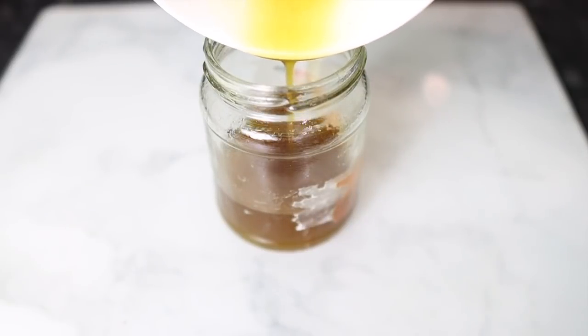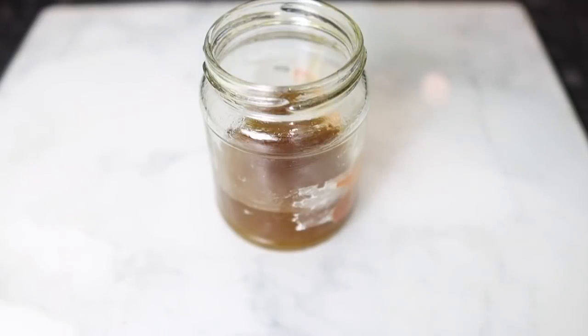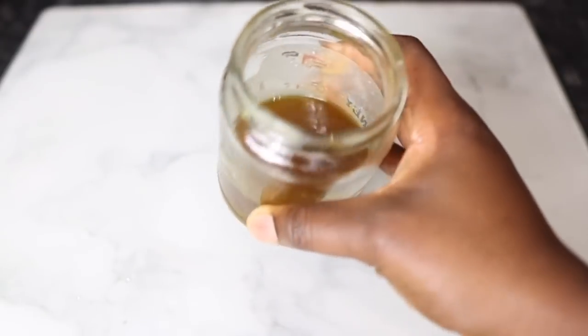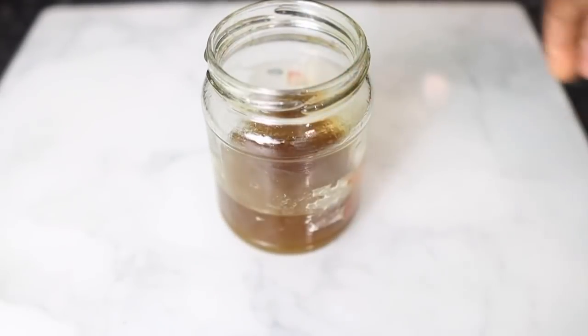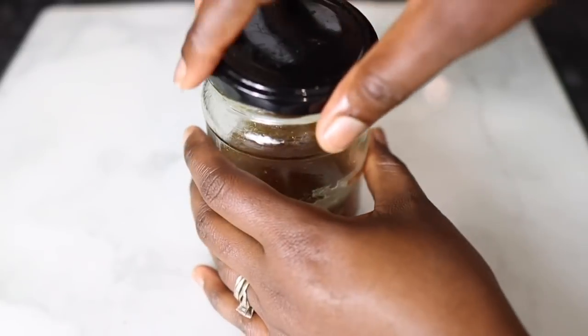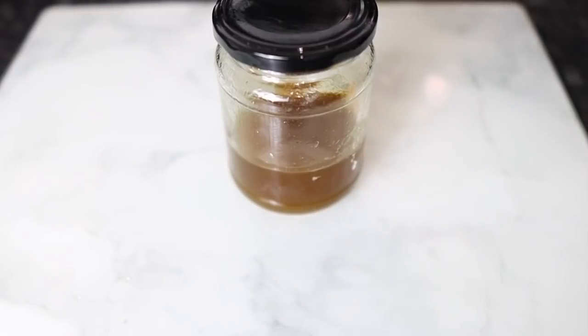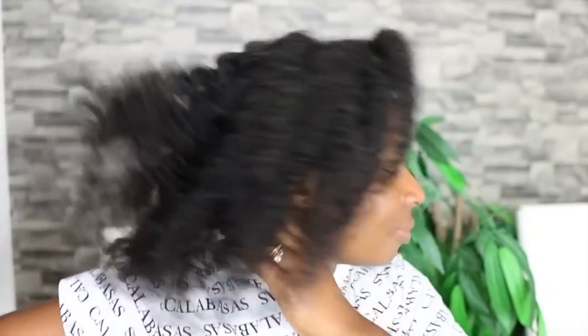I'm just transferring the oil to a little jar that I'll use to store and apply it — just one of the jars that had been sitting in my house that I washed and decided to use for my DIYs. Close that up and it's ready to use. Stick with me for the next part of the video where we'll talk about how to use this to maximize growth and get the best results.